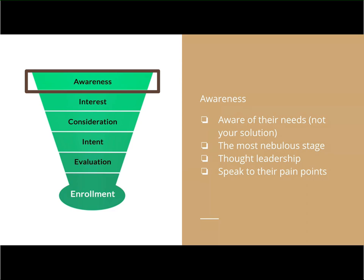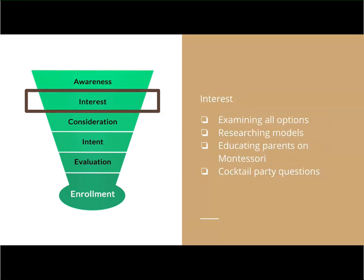The awareness stage is difficult to measure — somebody could be in the awareness stage 10 years ago having taken a college course. But as they transition from awareness to interest is where — I would say awareness is more thought leadership and content creation, while interest is where we begin to direct that process.